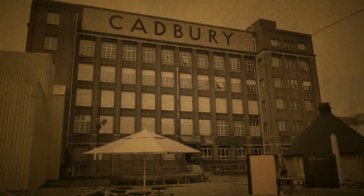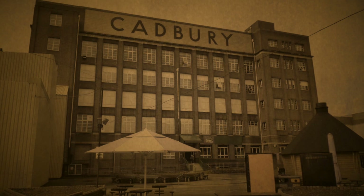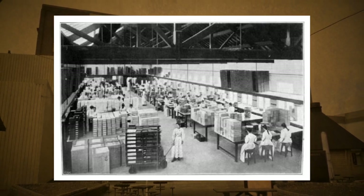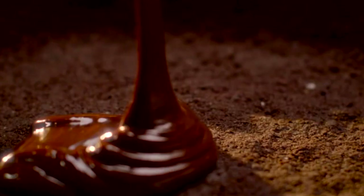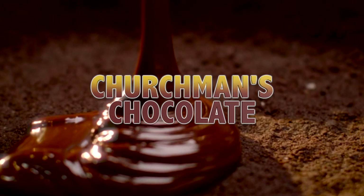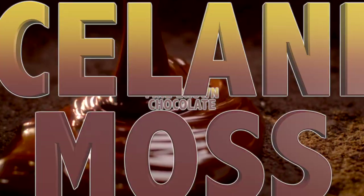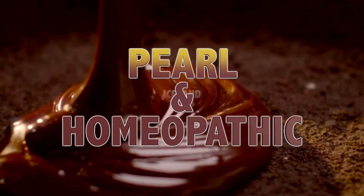By 1831, he built his own factory and went into production commercially. He sold his chocolate mainly to the wealthy because of the high cost of production. By 1842, he had 16 varieties of drinking chocolates with names like Churchman's Chocolate, Spanish Chocolate, Fine Brown Chocolate, Iceland Moss, Pearl and Homeopathic.